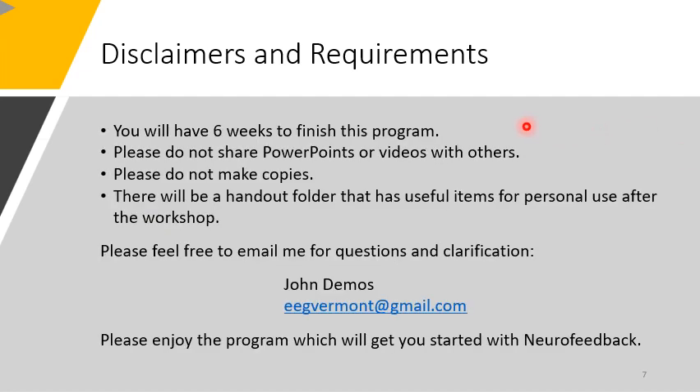When you receive this program, you will have six weeks to complete it. Please do not share PowerPoints or videos with others, and please do not make copies. There will be a handout folder with useful items for personal use after the workshop. Feel free to email for questions and clarification at eegvermont@gmail.com.